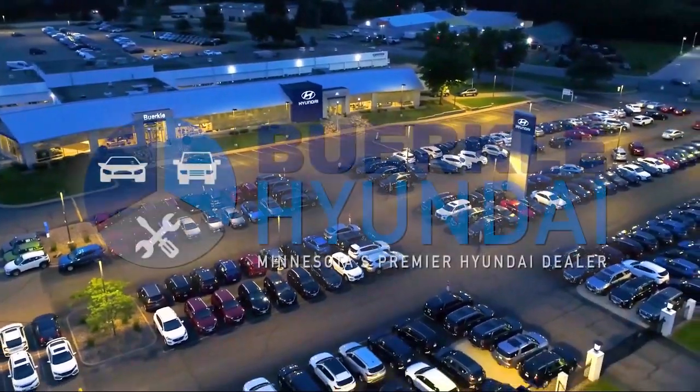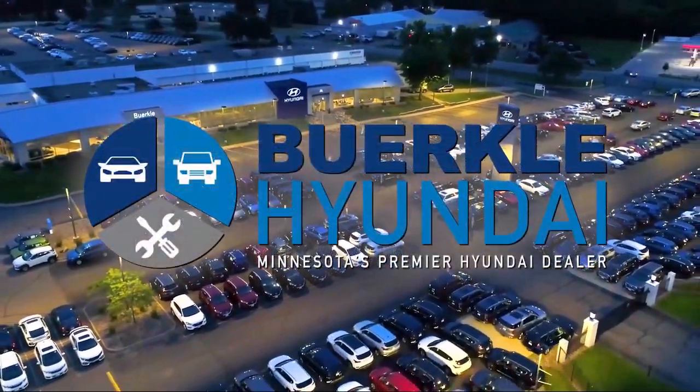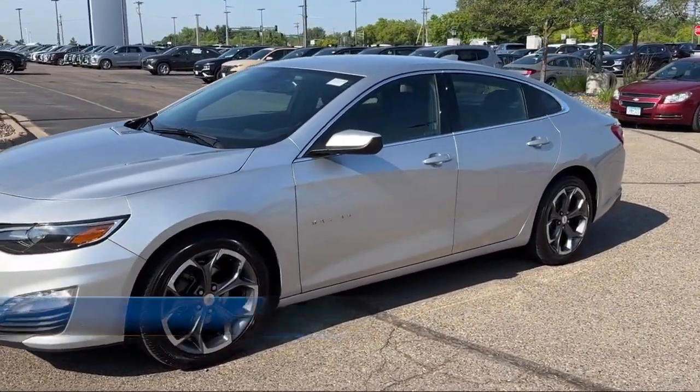Welcome to Berkeley Hyundai, Minnesota's premier Hyundai dealer. And here's a look at another one of our great vehicles from our inventory.